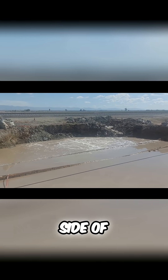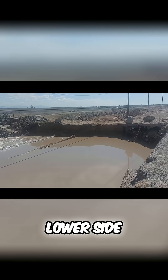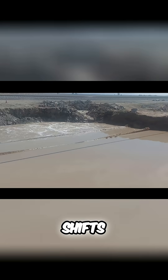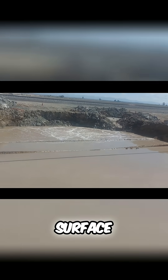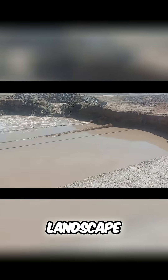Over time, the upper side of that channel erodes while sediment collects on the lower side. That process gradually shifts the outlet at the surface, making the mud pot appear to walk sideways across the landscape.